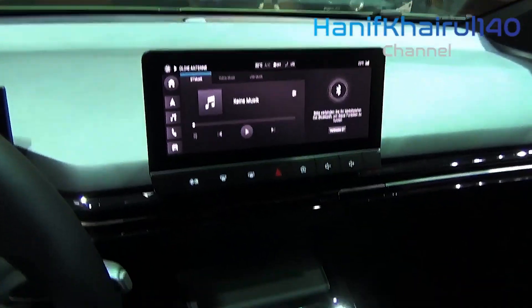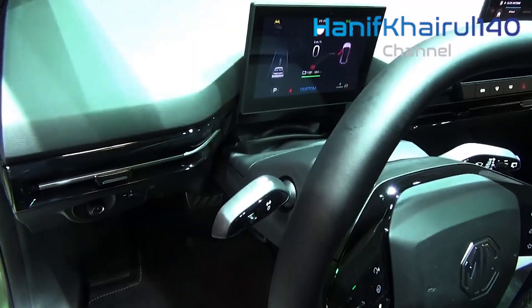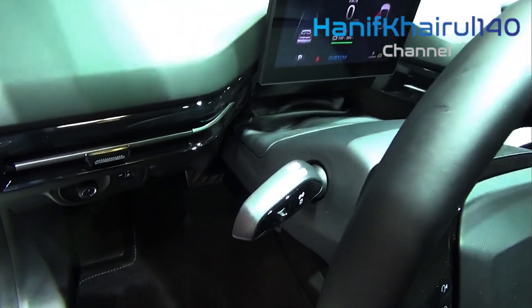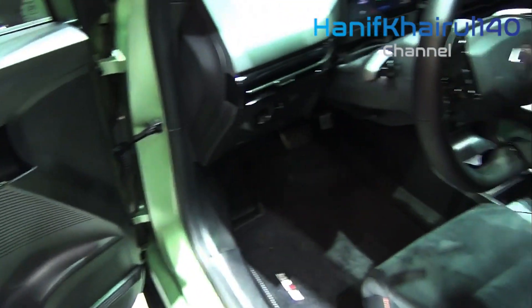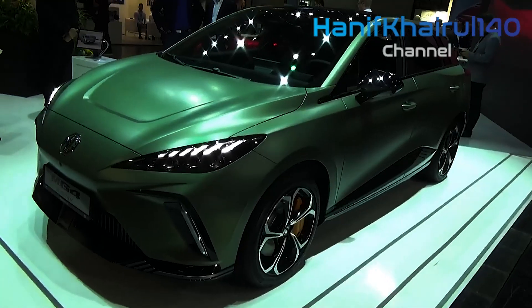Interestingly, the MG4 XPower also gets a bespoke color called Hunter Green Satin, inspired by the Stirling Moss-driven MG EX181, which broke the Class F land speed record in 1957 at the legendary Bonneville Salt Flats, clocking a top speed of 395km/h.